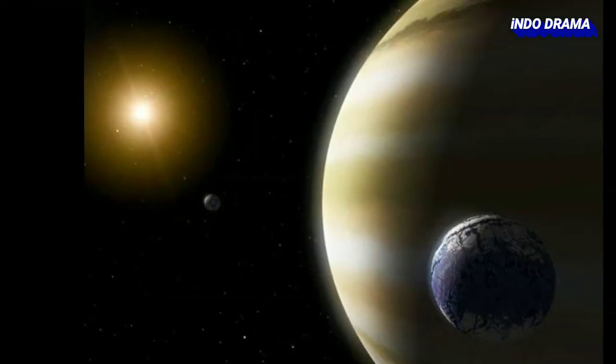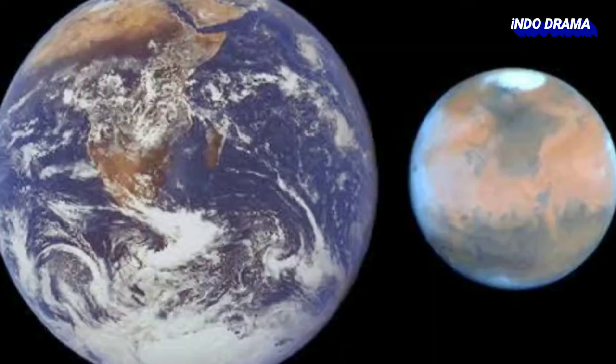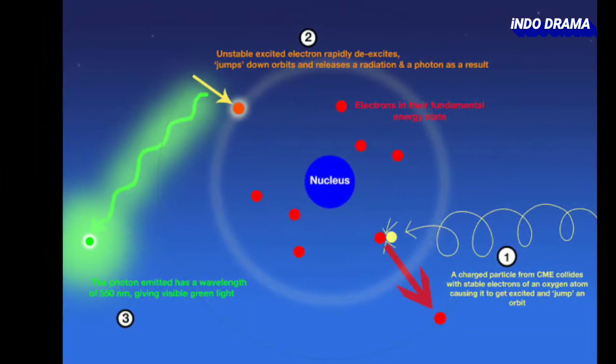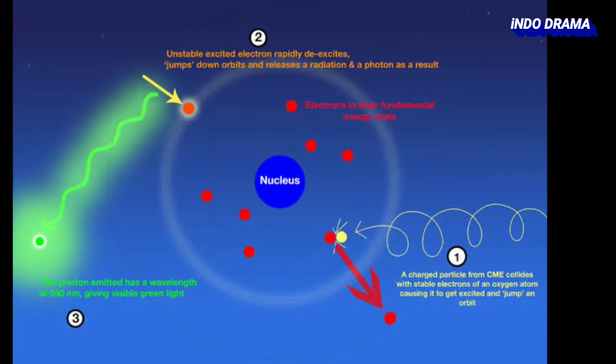As we know, planets don't have their own light, but a phenomenon called night glow usually happens for some planets like Venus, Earth, and Mars. The appearance of this light on these planets is because of the activity of atoms energized by solar radiation during the day. During this phenomenon, the excess energy is released in the form of light, that is, photons.